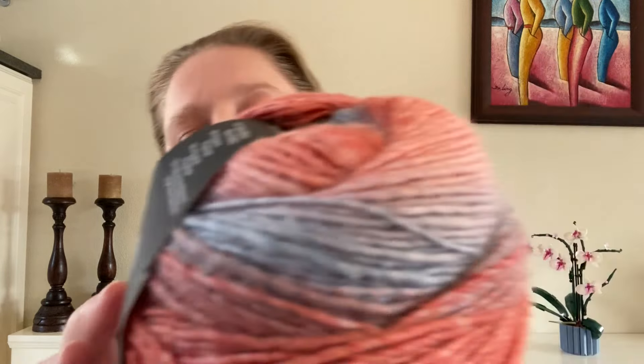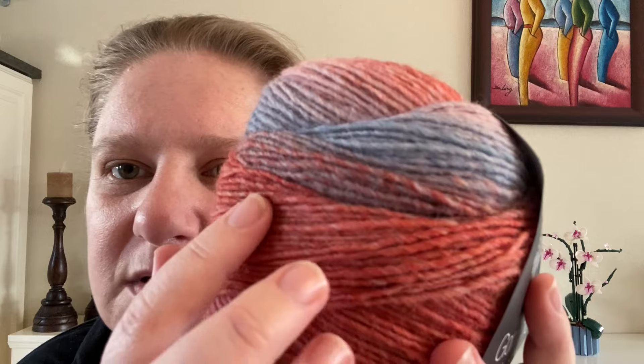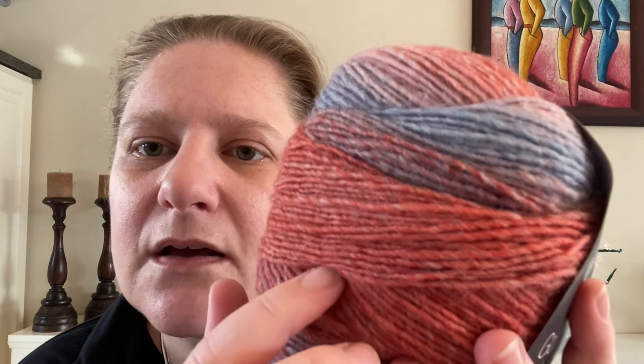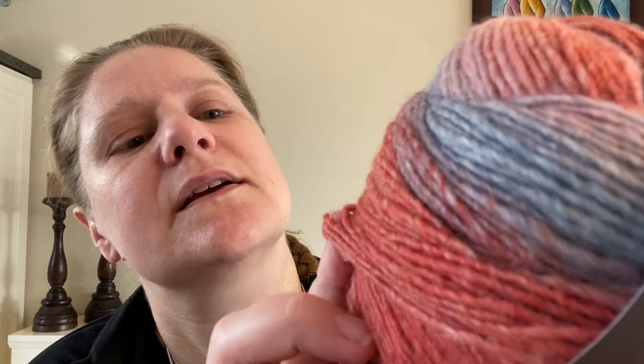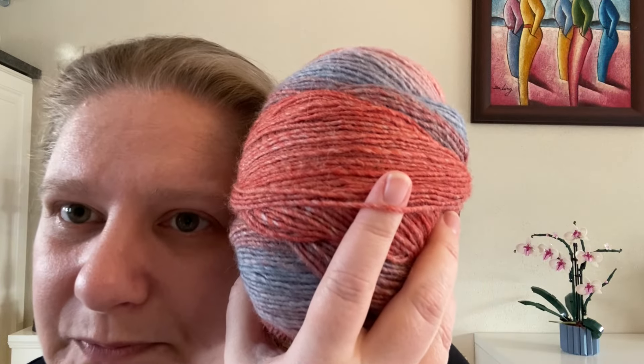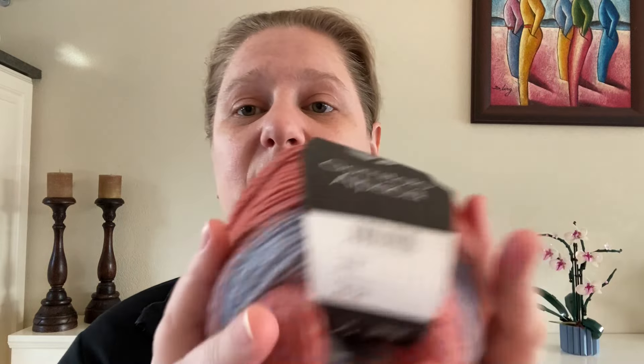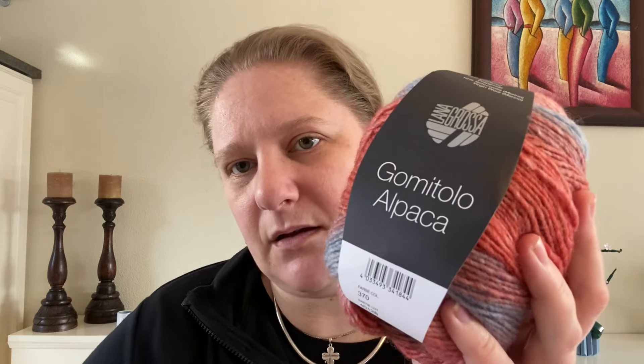It recommends knitting needles of 4.5 to 5 millimeters and does not have any recommendations for crochet hooks. I would say this is probably a weight 3 yarn — it is slightly roving style, going from thicker to thinner. Maybe a slight weight 4 depending on the thicker parts, but generally I'd call it a weight 3.